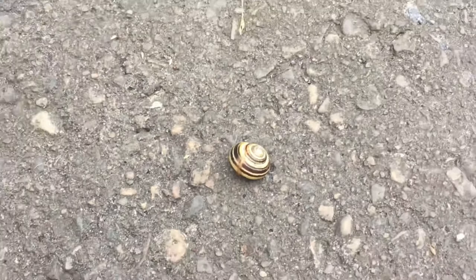Thank you for watching this nature vlog. I hope you enjoyed and I'll see you next time.